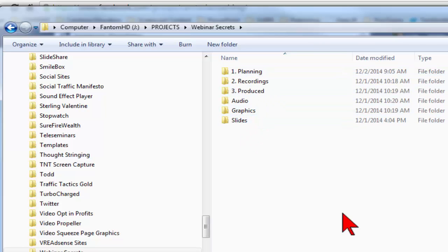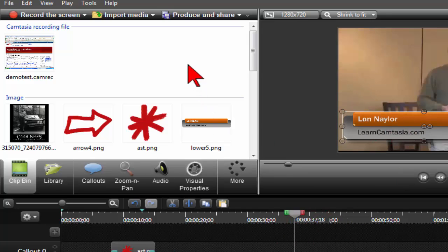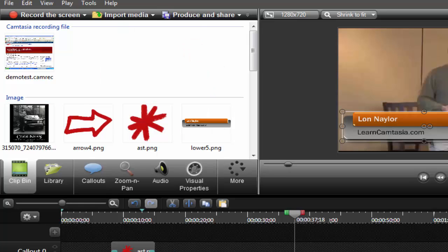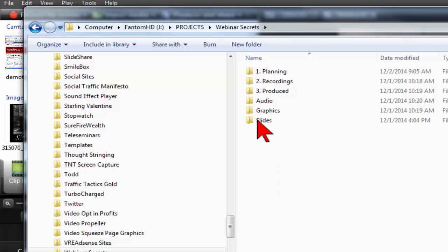When you make a video, there's a lot of stuff in there. You have your CAMREC files, your camera video — look at my clip bin in Camtasia, I've got all this stuff here. What I want to do is just be able to go right to where I saved that PowerPoint video, my camera video, or my Camtasia recorder video, and boom, import it. It's always going to be right in there for this project.